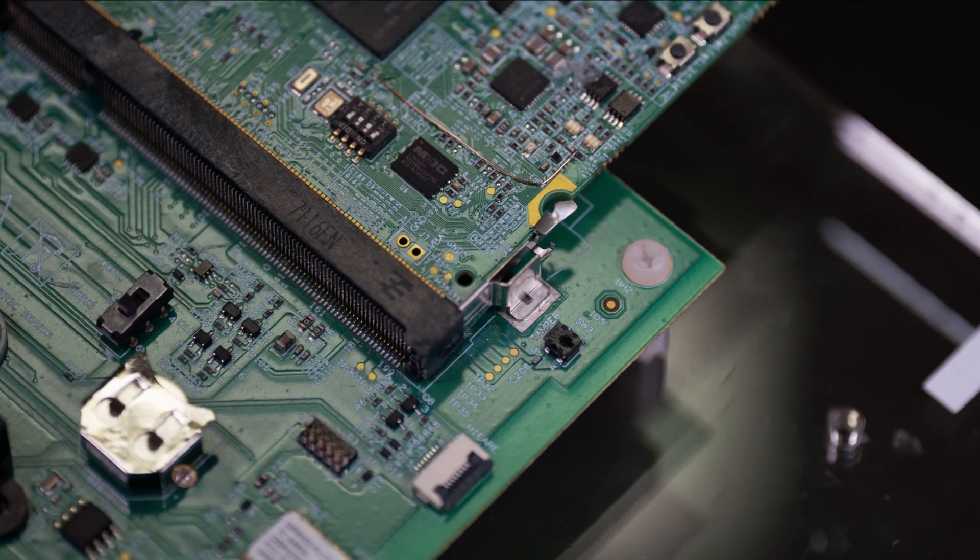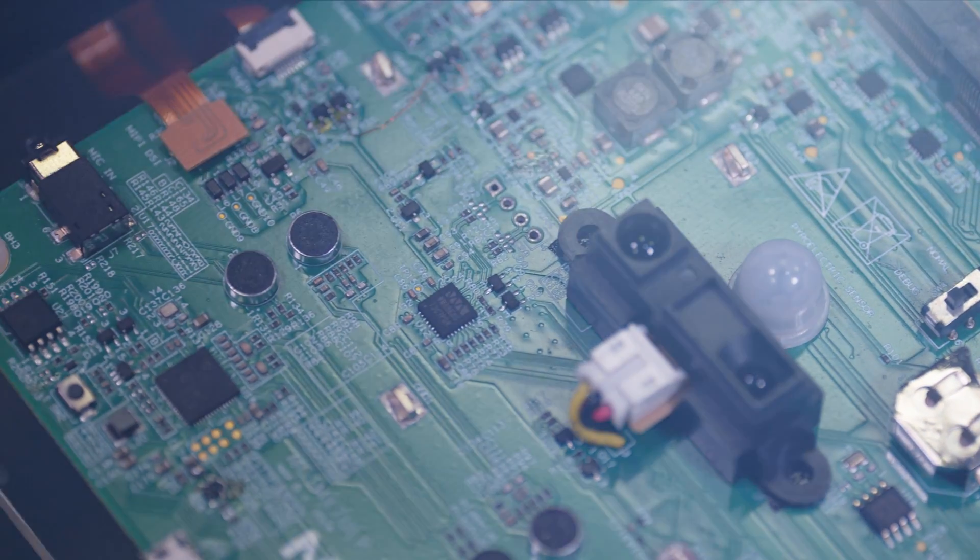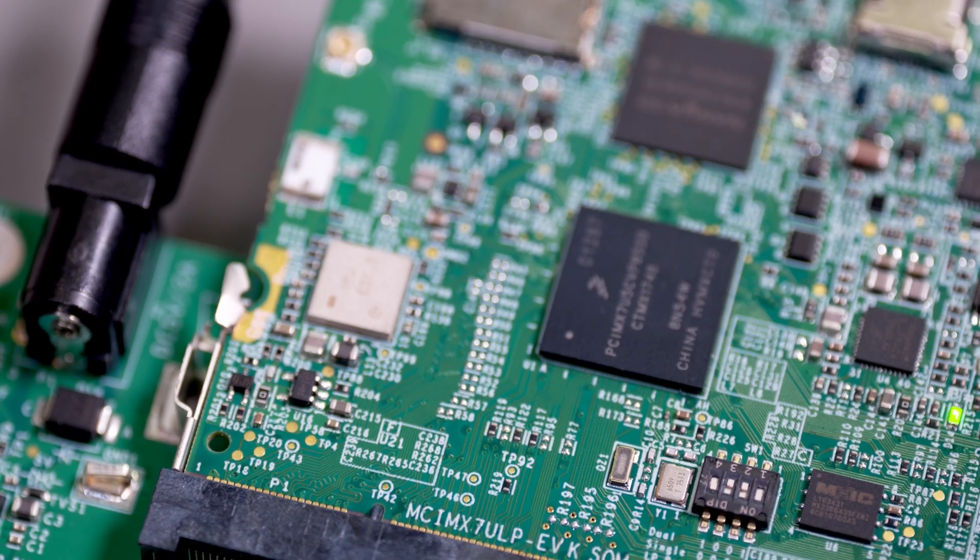NXP's i.MX 7 ULP delivers applications processing at MCU level low power. This enables a better user experience and lower energy consumption across all types of products.